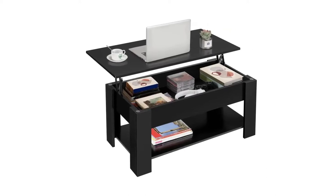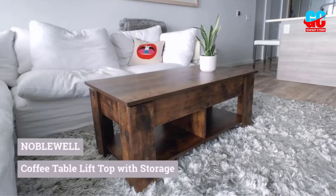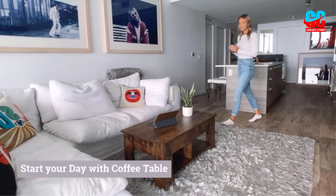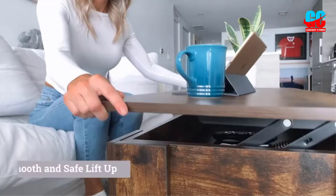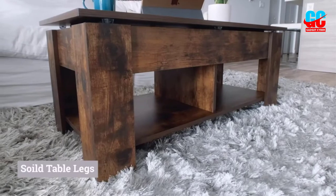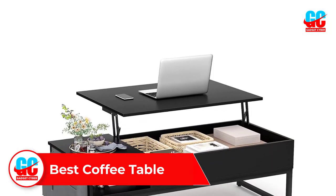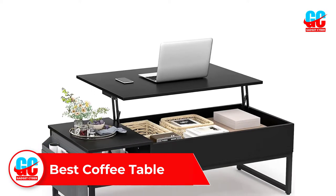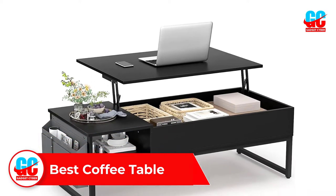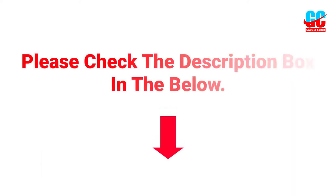The best coffee tables not only add some character to your space, but they're also built to last and able to withstand the wear and tear that's bound to happen when you use them for eating, working, and kicking up your feet. Hey guys, welcome to this video. In this video we will discuss and review the best coffee tables, which are best sold and achieve top-rated reviews from customers and users. If you want more information and updated pricing on the products, please check the description box below. So let's get started with the video.